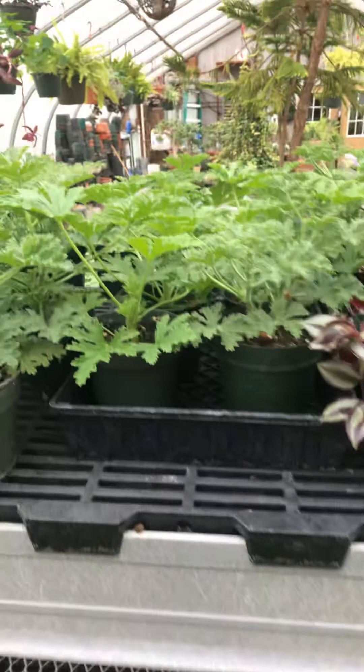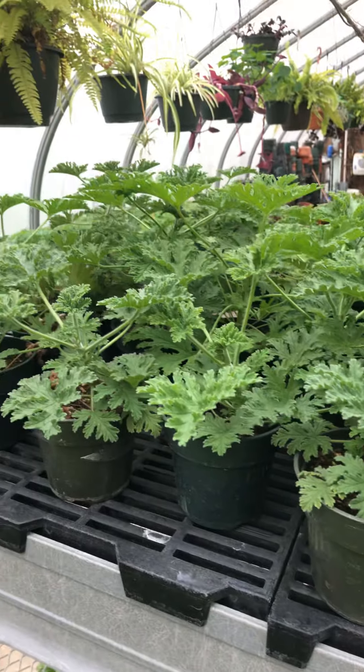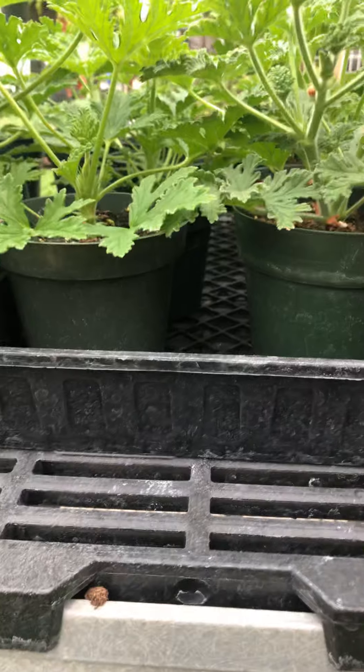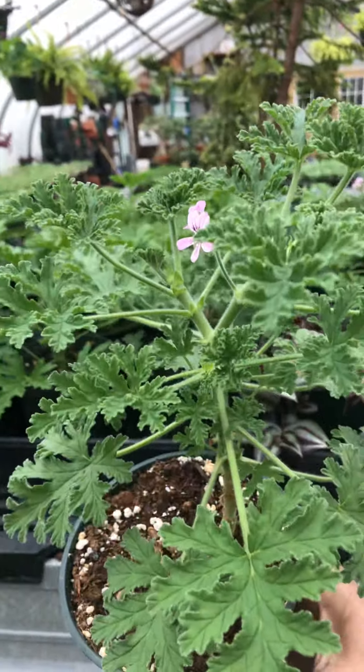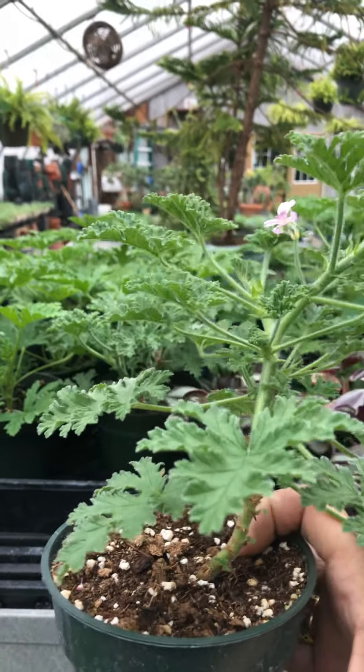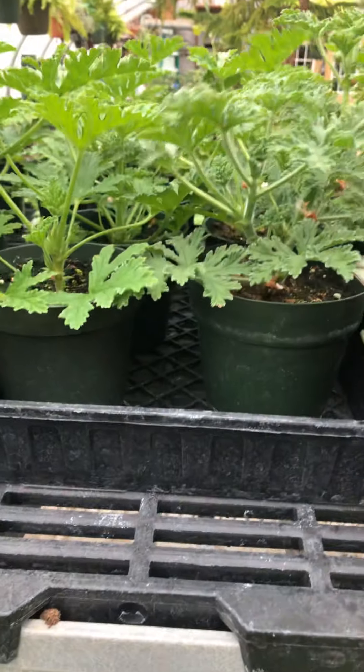Here are our scented geraniums. This has only happened a few times in the past where we've gotten one of the scented geraniums to flower. The little pink flowers aren't all that interesting, but it is the beautiful scent.